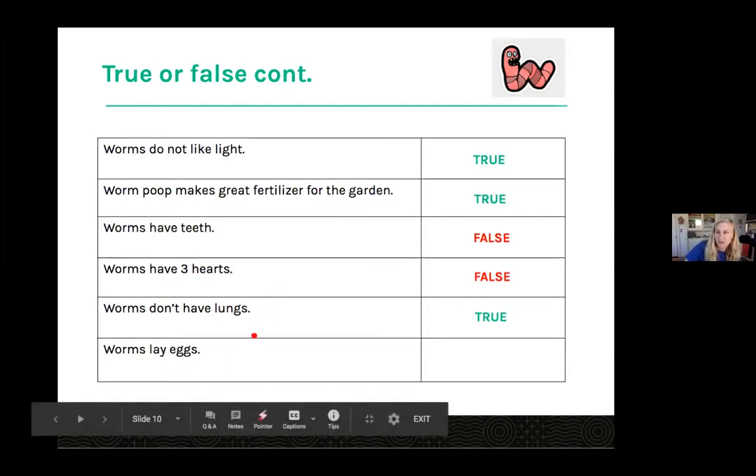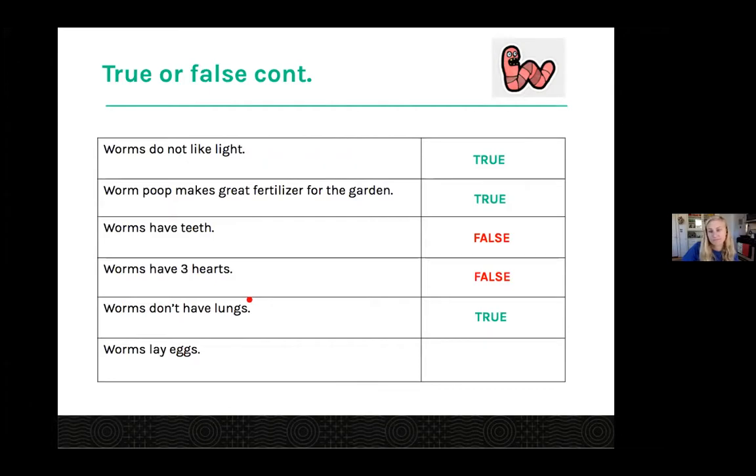Final question: worms lay eggs. Lots of trues — but this is a tricky one, it's false. They have eggs just like humans have eggs, but they actually lay cocoons. They deposit their eggs into a cocoon, and in each cocoon between two to five — sometimes up to 20, but usually two to five — baby worms come out.